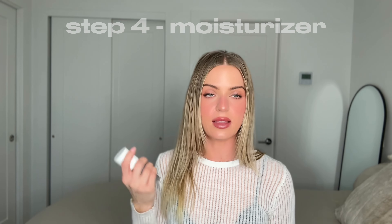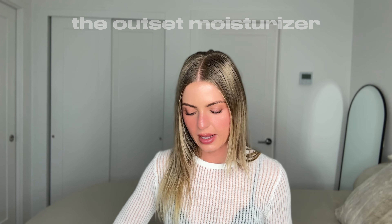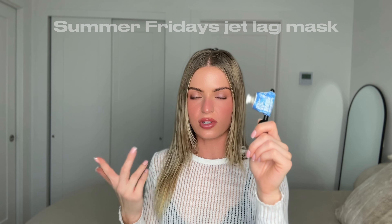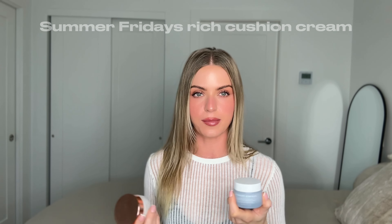Then we do the moisturizing step. The Outset basic moisturizer I love during the day. The Shani Darden Weightless Oil-Free Moisturizer I also love during the day. And the Summer Fridays Jet Lag Mask — forever a go-to for me, my skin loves it. They also came out with a Rich Cushion Cream, which I've been using since it came out instead of the jet lag mask — it fully hydrates your skin and makes it look glowy and feel good.